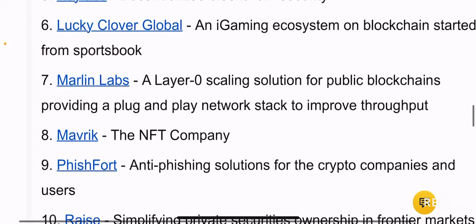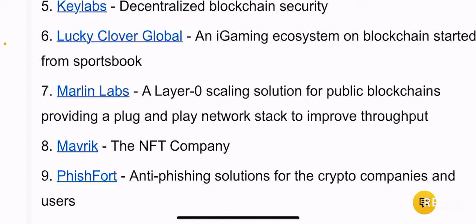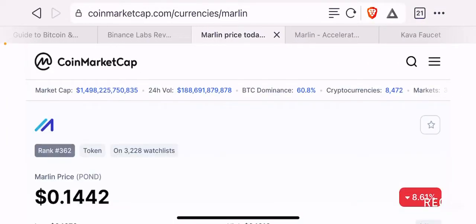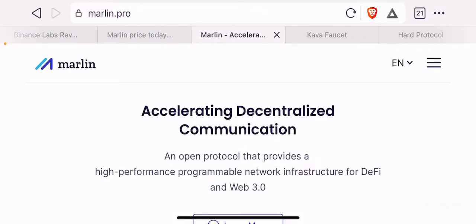One project that caught my eye is project number seven, which is Marlin Labs — a layer zero scaling solution for public blockchains providing a plug-and-play network stake to improve throughput. When I looked up the Marlin protocol and went through their website, I found their project to be interesting.